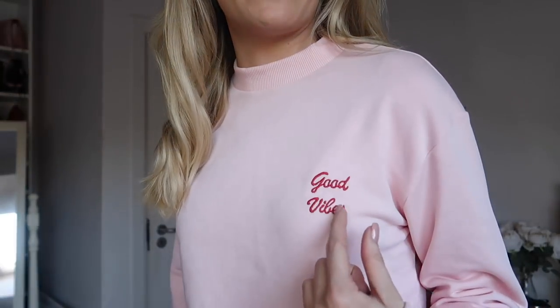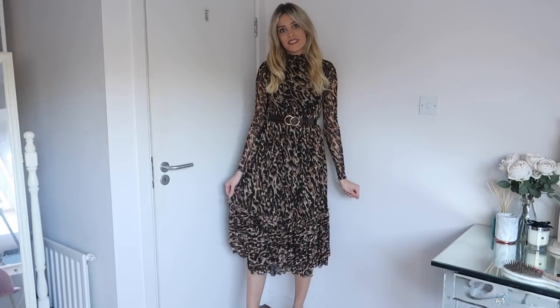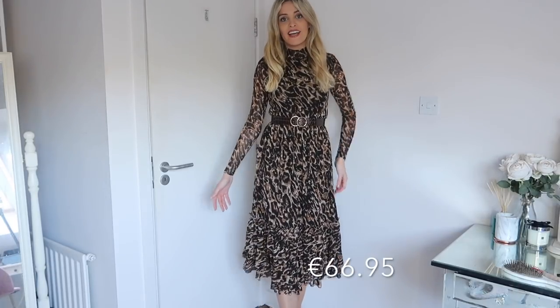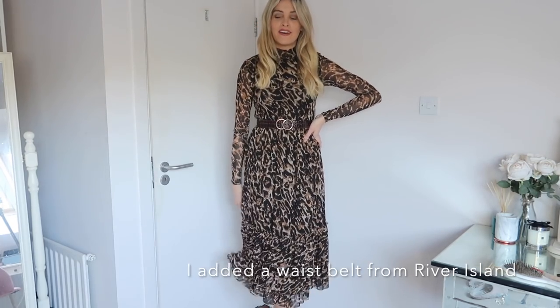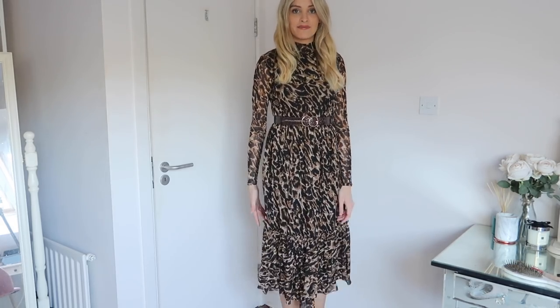This jumper is just really cute and comfy. I love sweatshirts — they're so handy, you can wear them with jeans like I am now, or you can wear them with a skirt. This one says 'Good Vibes' which is cute. I also got this dress from NA-KD and I love this one — I just love the shape of it, the length of it, and the leopard print pattern. I just never get sick of leopard print. I bought a mini and a midi skirt in the same pattern from NA-KD as well.